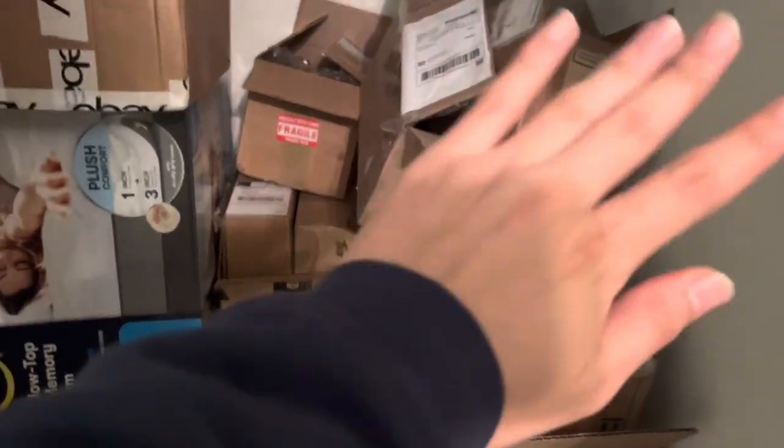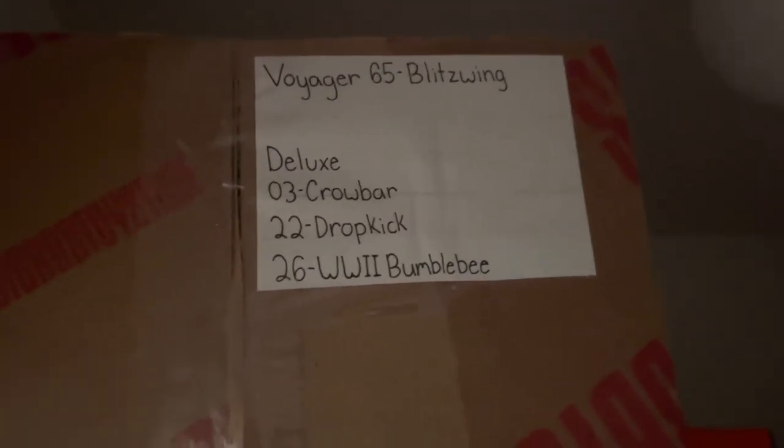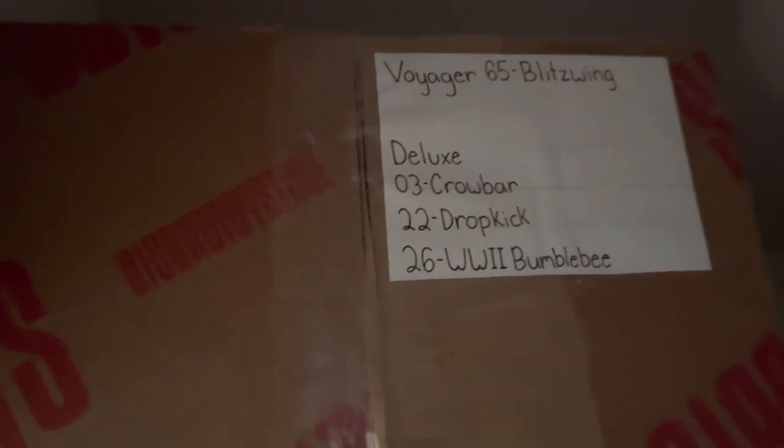Here are my massive boxes — these aren't all Transformers. I bought a lot of stuff off eBay and Amazon. In this box I have Blitzwing, Crowbar, Dropkick, and WWII Bumblebee. They all come with extractors except Crowbar, and they come with their little display bases. Everything is complete except Blitzwing is missing his extractor and I panel lined him. I'm selling this on eBay next month with a starting bid around $110.